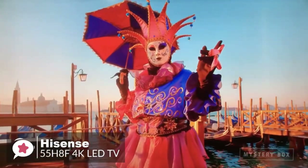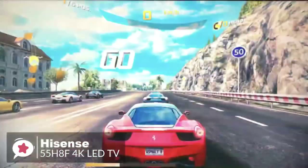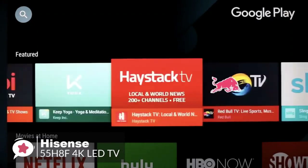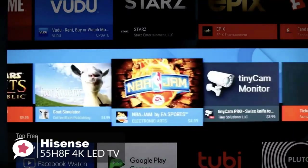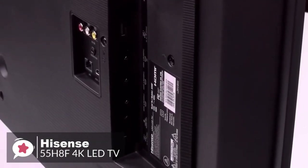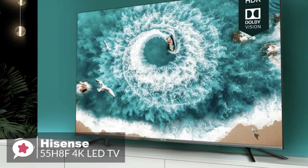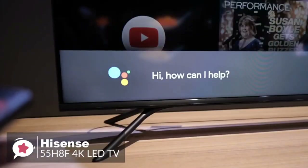For video gaming, the Hisense H8F has excellent input lag times ranging from 15 to 25 milliseconds across three screen sizes. Many buyers will opt to play games via the built-in Android TV smart platform. The H8F has a comprehensive input selection including four HDMI 2.0b ports, two USB ports, RCA analog AV composite video inputs, one aux port, one optical audio port, and an Ethernet jack.